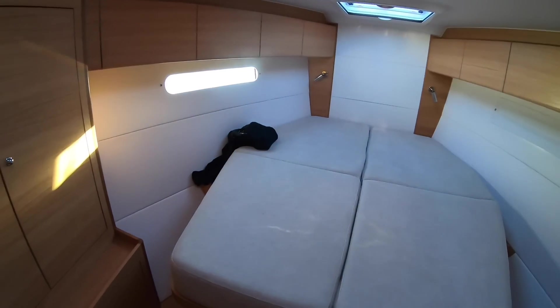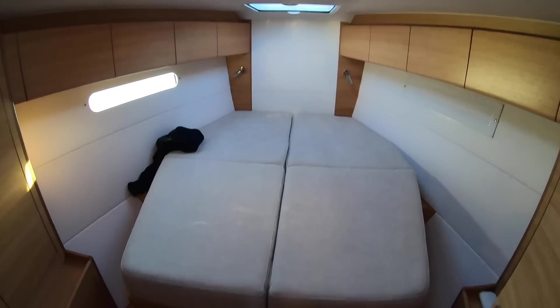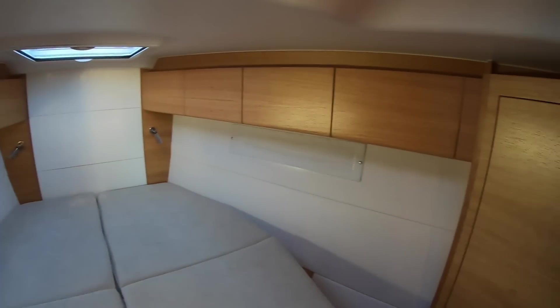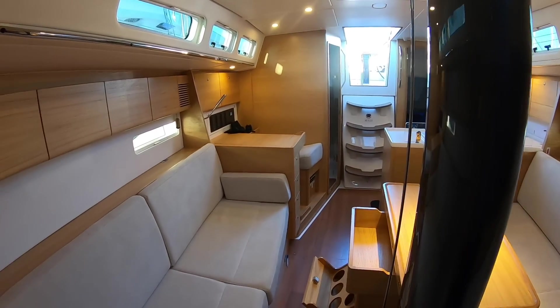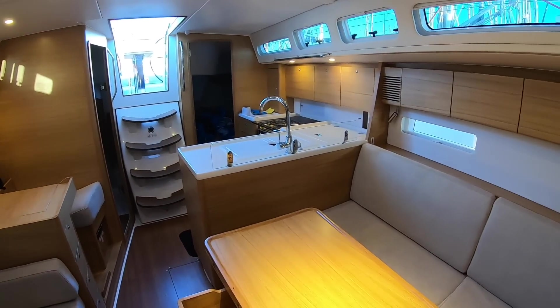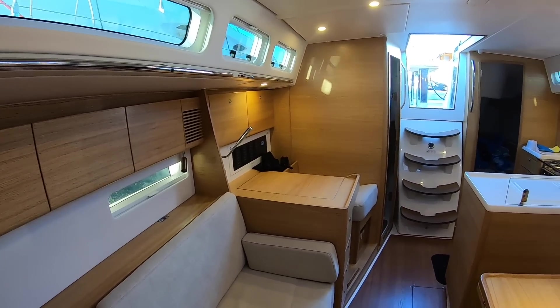And then the owner's cabin forward — you could certainly call it an owner's cabin. A proper island berth with good wardrobe stowage and raised lockers on each side surrounding it. Really nice. Proper size. A proper 40-foot performance cruiser that you would be very happy spending a couple of weeks aboard.